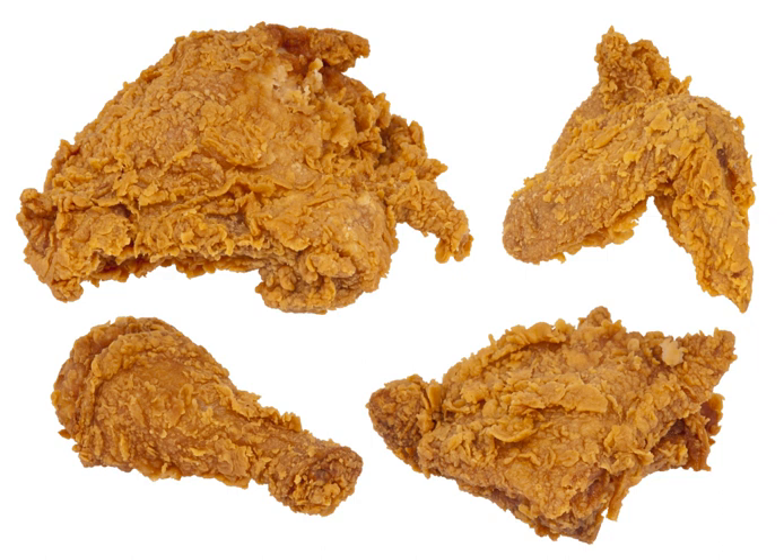Hot chicken, common in the Nashville, Tennessee area, is a pan-fried variant of fried chicken coated with lard and cayenne pepper paste. Fried chicken sandwiches consist of a bun, biscuit or doughnut filled with fried chicken and assorted toppings, popular in Washington, D.C.